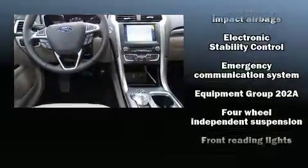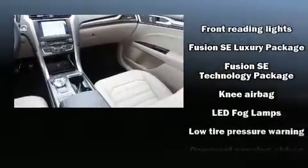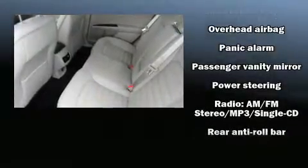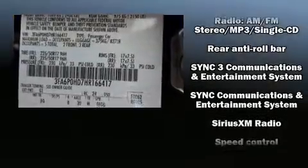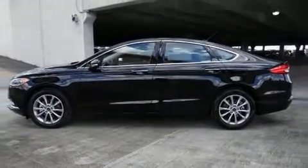Ford also prioritized safety and security by including dual front impact airbags, front and side impact airbags, traction control, a security system, an emergency communication system, and four-wheel disc brakes with ABS. Brake Assist technology provides extra pressure when applying the brakes.